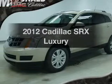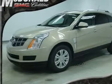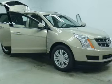Introducing the 2012 Cadillac SRX. If you're looking for a first-rate auto, this one could be yours today.